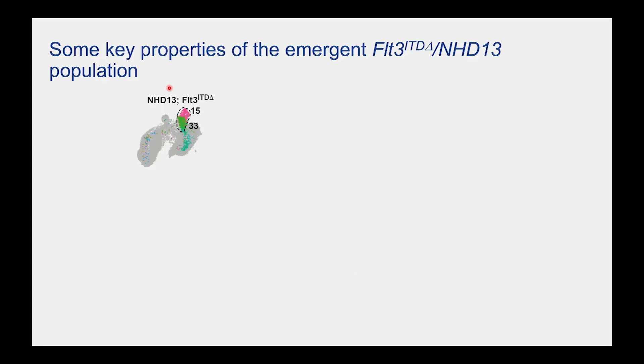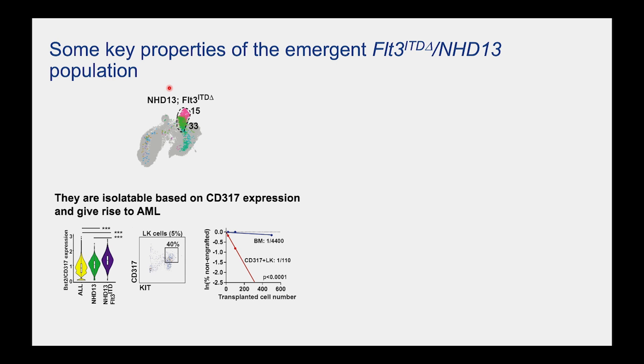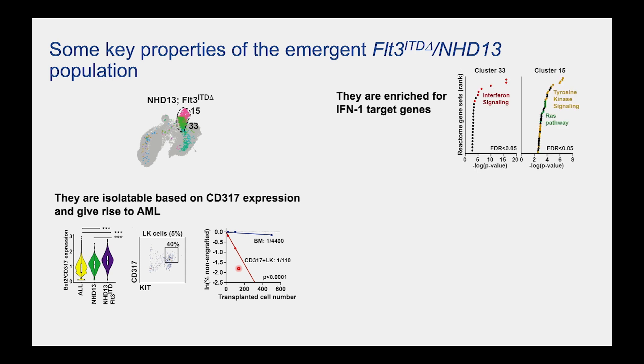What's special about this emergent population? We needed to find surface markers that were informative so we could prove it's truly a pre-AML cell. We found high expression of a protein called CD317 on the surface. We could isolate it by phenotype and do limit dilution transplants, showing marked enrichment of the transplantable population within the CD317-positive, lineage-negative, kit-positive population. Essentially every mouse we transplanted that successfully engrafted went on to develop AML. The population is also very strongly enriched for interferon signaling.